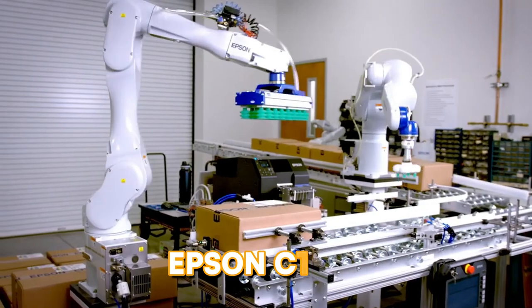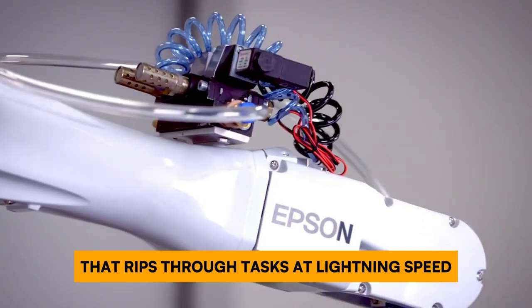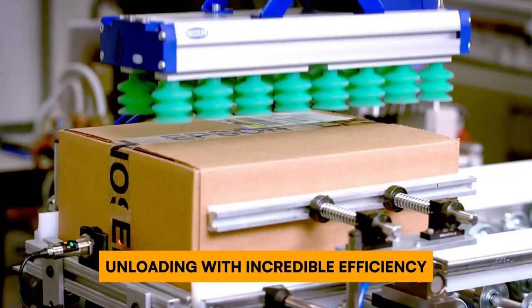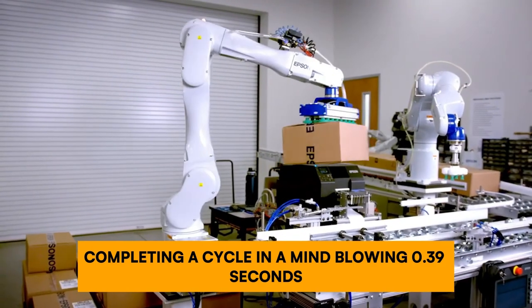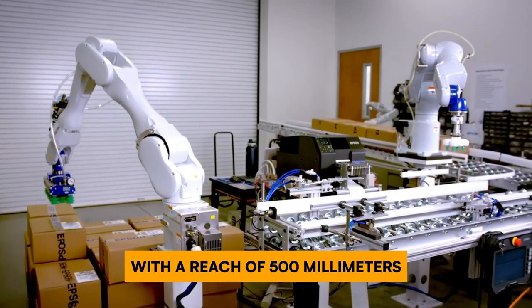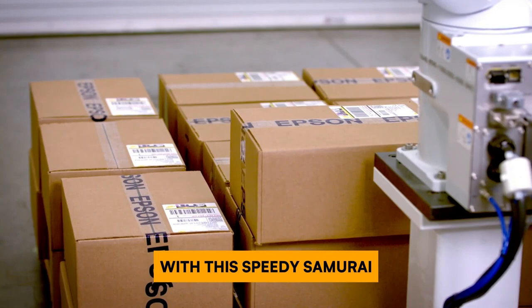Move over, slow pokes — the Epson C12XL is a six-axis powerhouse that rips through tasks at lightning speed. This Japanese-made marvel tackles assembly, material handling, and loading/unloading with incredible efficiency, completing a cycle in a mind-blowing 0.39 seconds. Don't let its compact size fool you — the C12XL handles up to six kilograms with a reach of 500 millimeters. Get ready to supercharge your production line with this speedy machine.